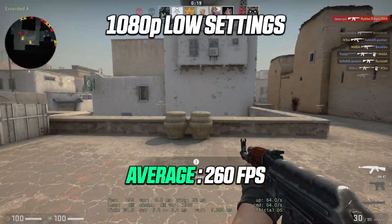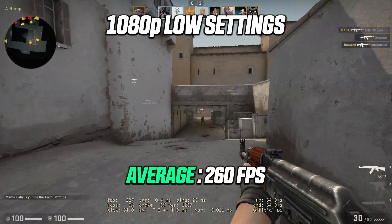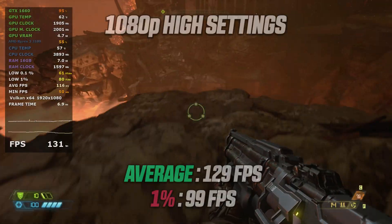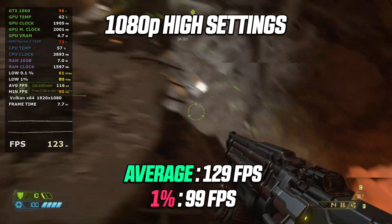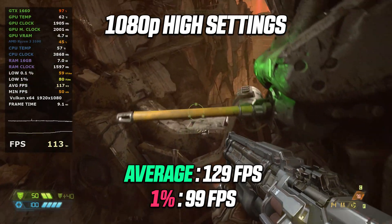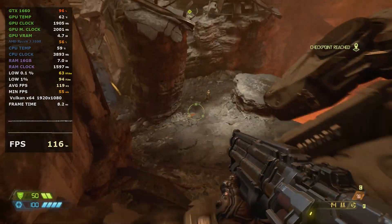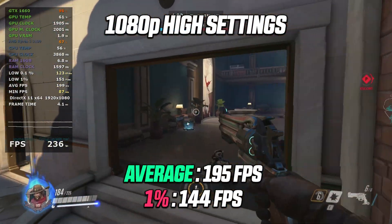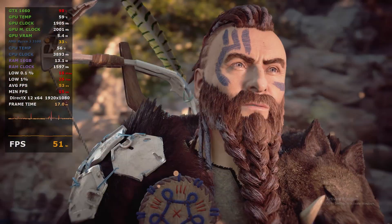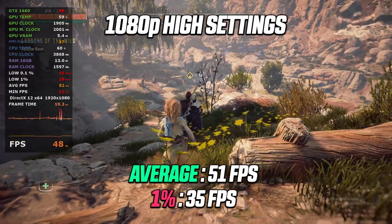Moving on to CS:GO — I went for a competitive frame rate with pretty much everything at low at 1080p, resulting in well over 200 fps in a random deathmatch. Doom Eternal is next at high settings and 1080p — no problem reaching 60 fps, with 1440p also definitely possible. Overwatch at 1080p high settings results in very smooth gameplay with over 100 fps at the 1% low. Horizon Zero Dawn also runs great at 1080p high settings.